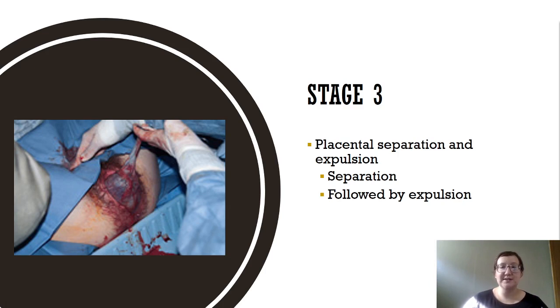The third stage is the placental separation and expulsion. This is not typically remembered in great detail because at this point the provider is still positioned between the woman's legs. The nurse is assisting the provider and also assessing mom, while the baby nurse is over at the radiant warmer — and that's usually where the partner is, looking at baby — or baby is up on mom's chest. The placenta should be expelled within 10 to 15 minutes after delivery.